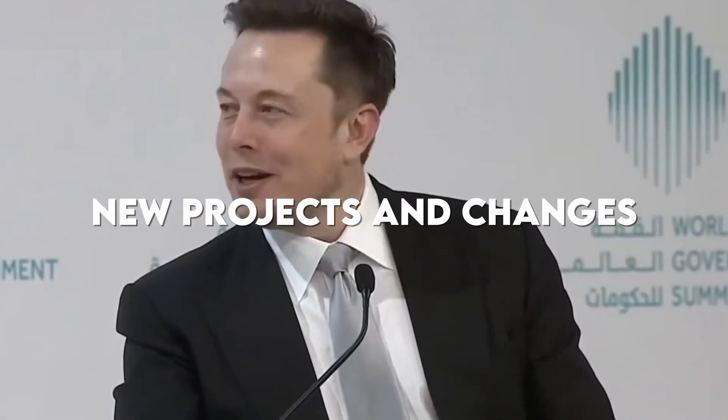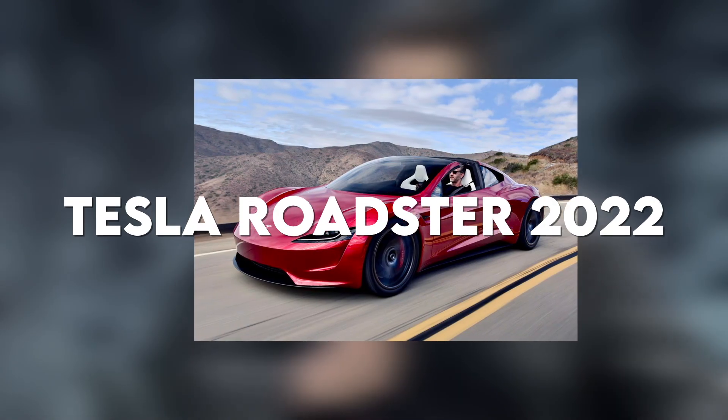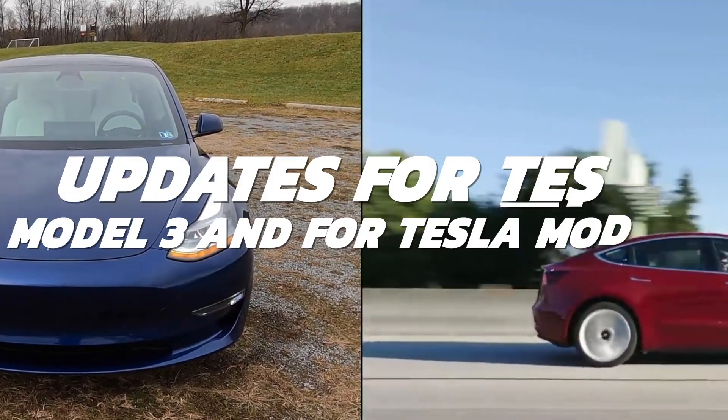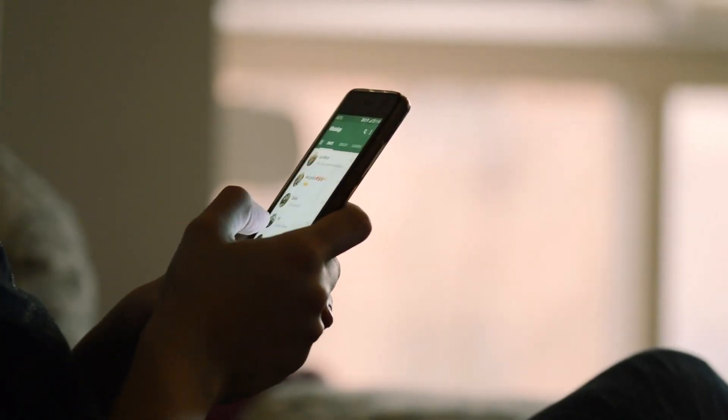Elon Musk has always tickled us with new projects and changes he has done. He's done it with the Tesla Cybertruck, the Tesla Roadster 2022, and he didn't stop there. The latest news says that there are updates for the Tesla Model 3 and Tesla Model Y. Do you have a curiosity in knowing what these updates are? Then stay tuned in the video.